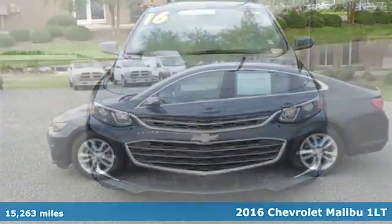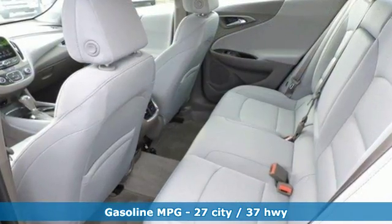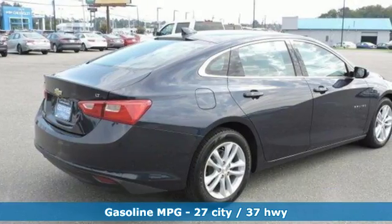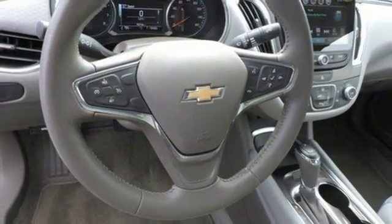It boasts an impressive list of features like these: streaming audio, doors and push button start proximity key, manual tilting steering column, auto dimming rear view mirror, Wi-Fi hotspot, and manual telescoping steering column.